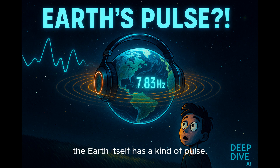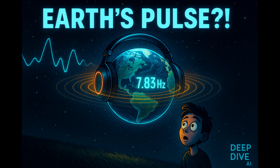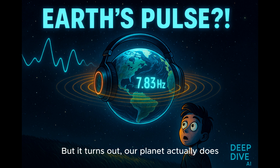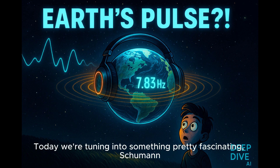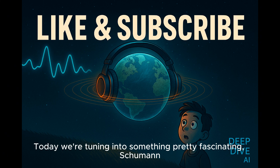Did you ever just stop and wonder if the Earth itself has a kind of pulse, like a natural rhythm? Sounds a bit out there, maybe a little sci-fi. But it turns out our planet actually does hum with these electromagnetic signals. Welcome to the deep dive. Today we're tuning into something pretty fascinating: Schumann resonances.